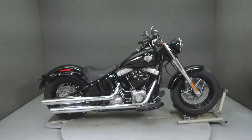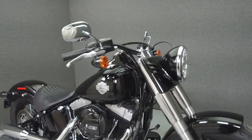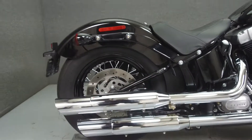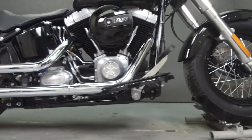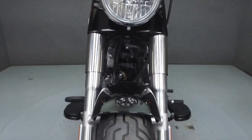Hey everyone, this is Keegan from National Power Sports. Today we're going to take a look at this 2017 Harley-Davidson Softail Slim with 5,847 miles. Powered by a twin cam 103 cubic inch V-twin engine with a 6-speed transmission, the Slim puts out 98 foot-pounds of torque at 3,000 RPM.